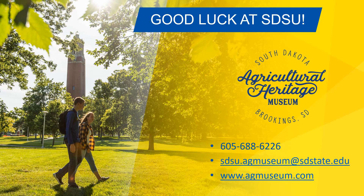As we close, we would like to take a moment to wish you good luck during your time as a Jackrabbit at South Dakota State University. If you have any questions about the information shared in this presentation, please contact the South Dakota Agricultural Heritage Museum at 605-688-6226, by emailing us at sdsu.agmuseum@sdstate.edu, or by visiting our website at www.agmuseum.com.